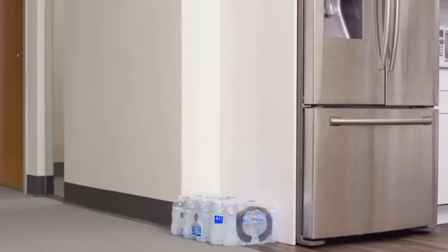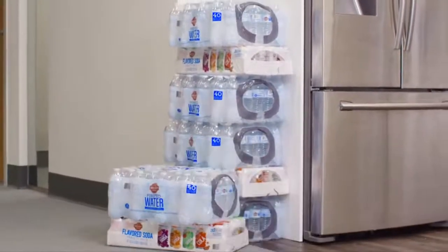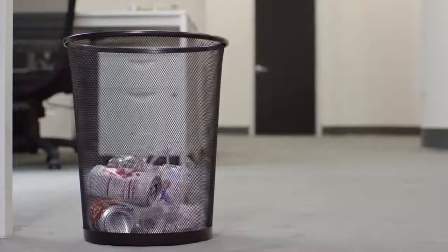Compare Bevy to the way you're supplying drinks for your office now — ordering more and more cans and bottles filled with who knows what and leaving a whole lot of waste behind.